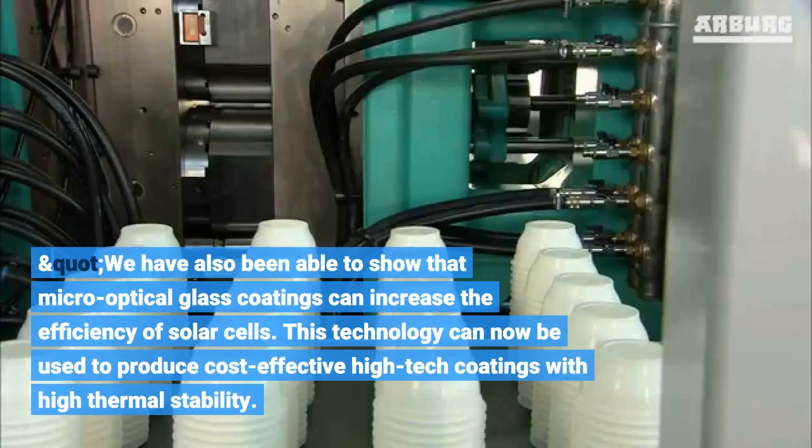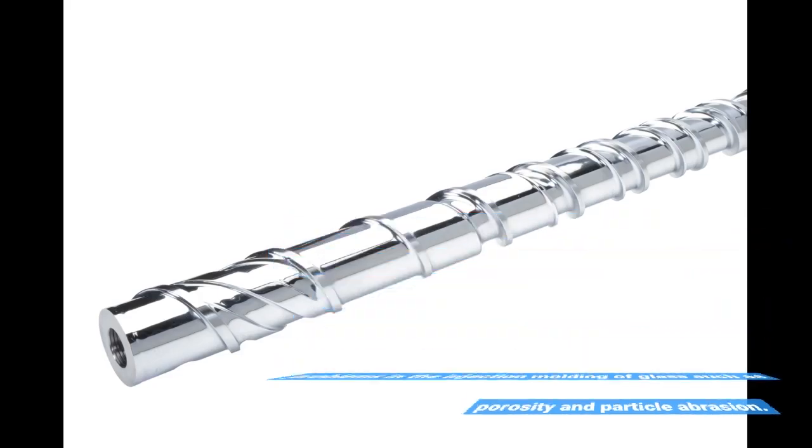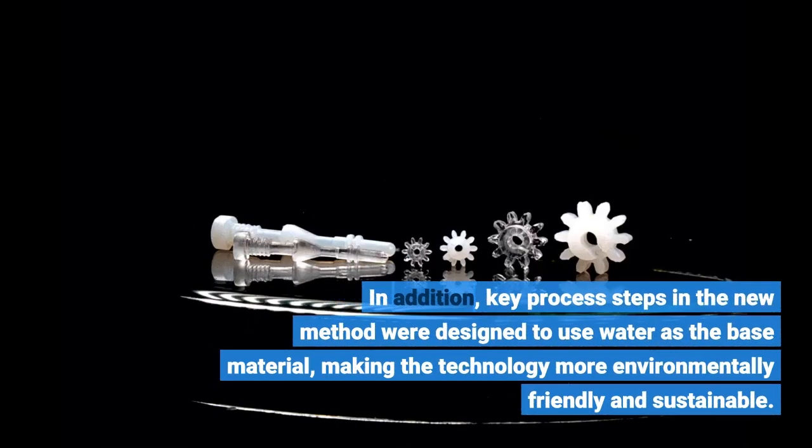We have also been able to show that micro-optical glass coatings can increase the efficiency of solar cells. This technology can now be used to produce cost-effective high-tech coatings with high thermal stability. There are a number of commercial opportunities for it. The team around Frederick Kotz and Marcus Mader, a doctoral student at the Laboratory of Process Technology, solved previously existing problems in the injection molding of glass such as porosity and particle abrasion. In addition, key process steps in the new method were designed to use water as the base material, making the technology more environmentally friendly and sustainable.